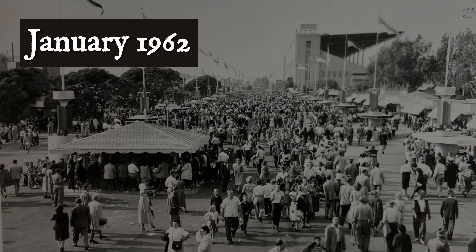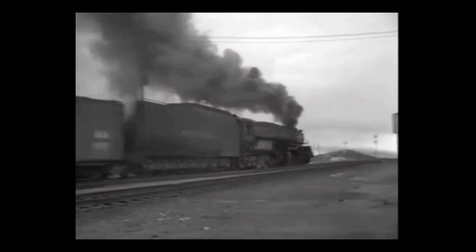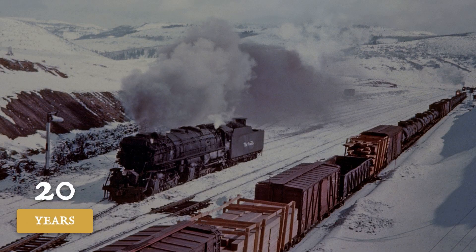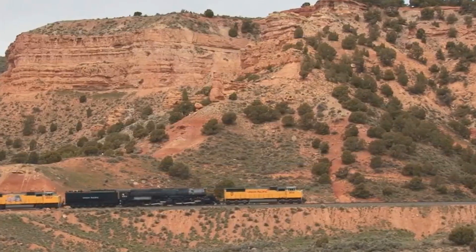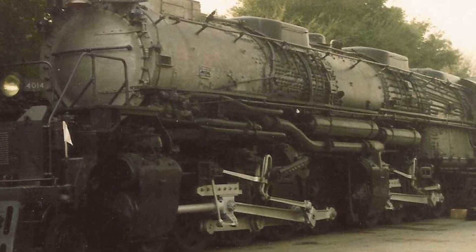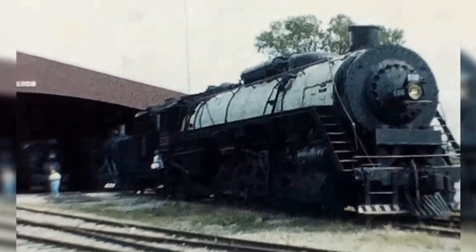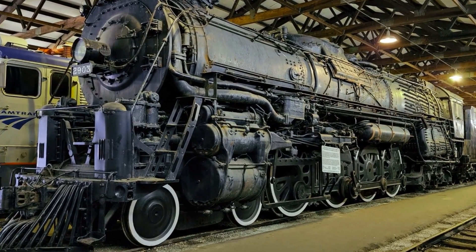January 1962. Big Boy 4014 arrives at the Los Angeles County Fairgrounds after Union Pacific retires it — 20 years hauling freight through the Wasatch Mountains, over a million miles between Wyoming and Utah on grades that destroyed lesser machines. Union Pacific donates it to the Railway and Locomotive Historical Society, who park it next to Santa Fe 3450.